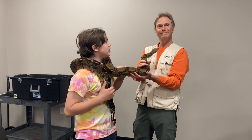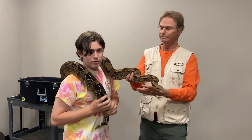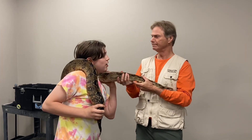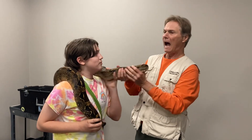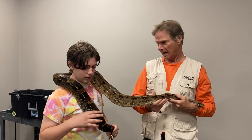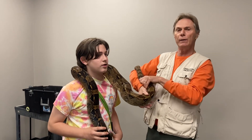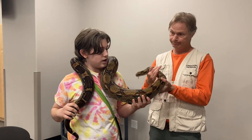I'm at the Creation Museum and I have a boa constrictor - I have a few questions for Rick. I asked what his profession is: he does reptile programs with the Christian message, showing how God's creation works with all the animals He's created, including reptiles.